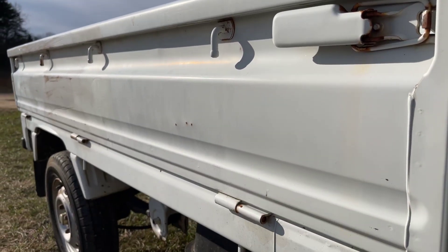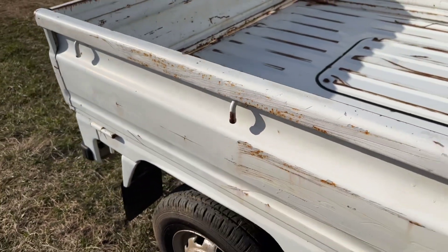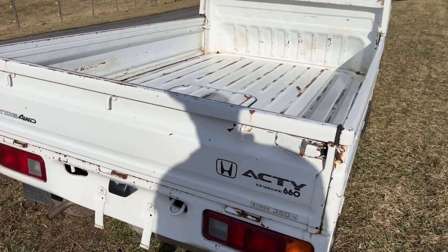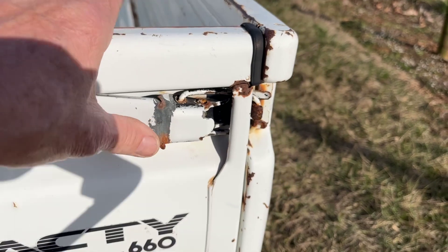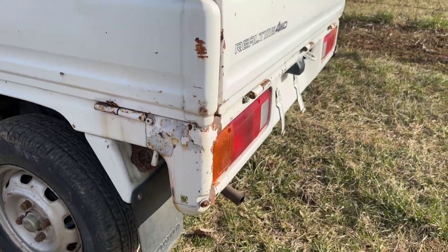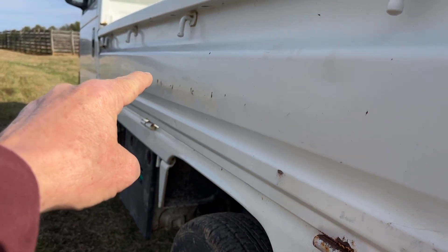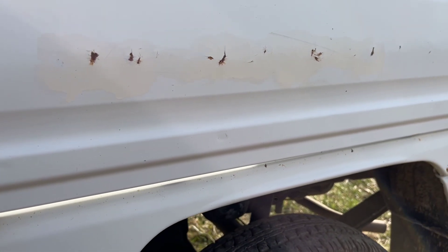This side looks very good, except it has scratches on the paint that they touched up to prevent further rust. Again, a nice tire. A very nice bed — the bed looks fantastic. This handle here has been bent, but it still works fine. The other one has not been bent. The tailgate actually looks really nice. The bed's side does have a scratch down the side.